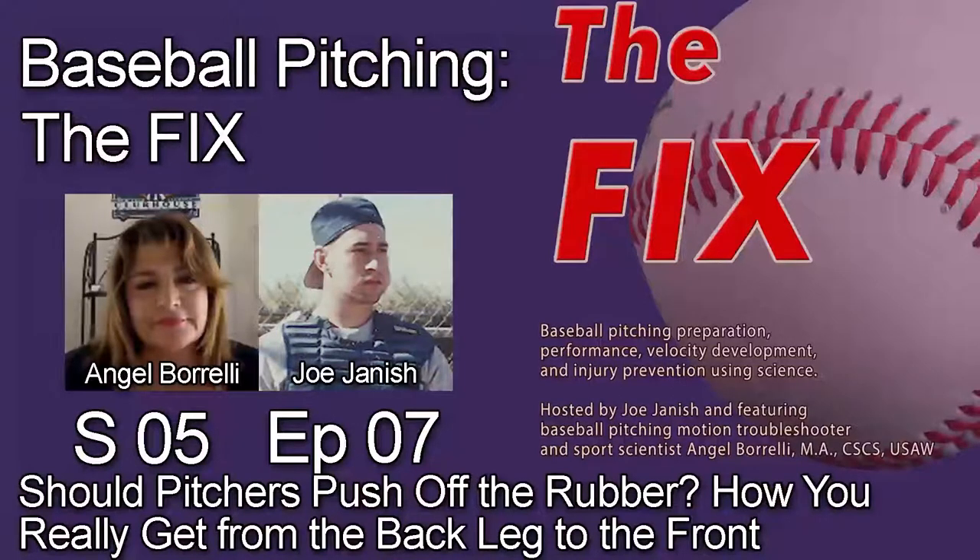Thank you for downloading Season 5, Episode 7 of The Fix, the podcast that keeps baseball pitchers healthy and effective. I am your host Joe Janish, and with me as always is baseball pitching motion expert Angel Borelli. It's early July, beautiful weather on both coasts, and a beautiful time for baseball.